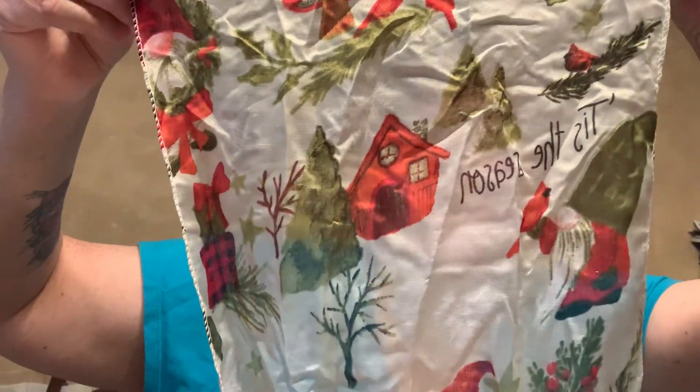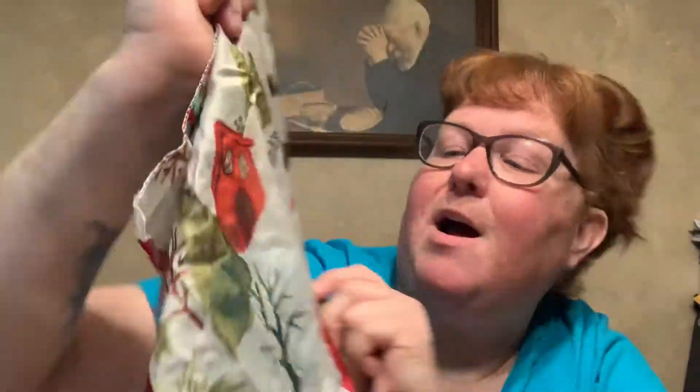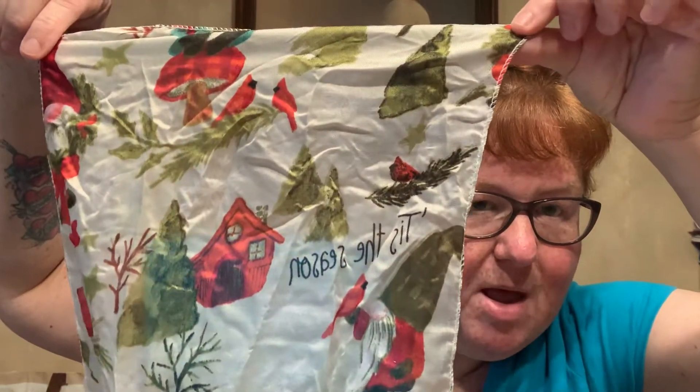And then I got this scarf. It's 60 by 11 inch, and it says Tis the Season. It has a red house and gnomes holding a cardinal. We all know what the meaning of cardinals are — besides it being our town mascot up at the school. It just means that somebody from your past, somebody that has passed away, is visiting you. So if you didn't know that, that's what that means.